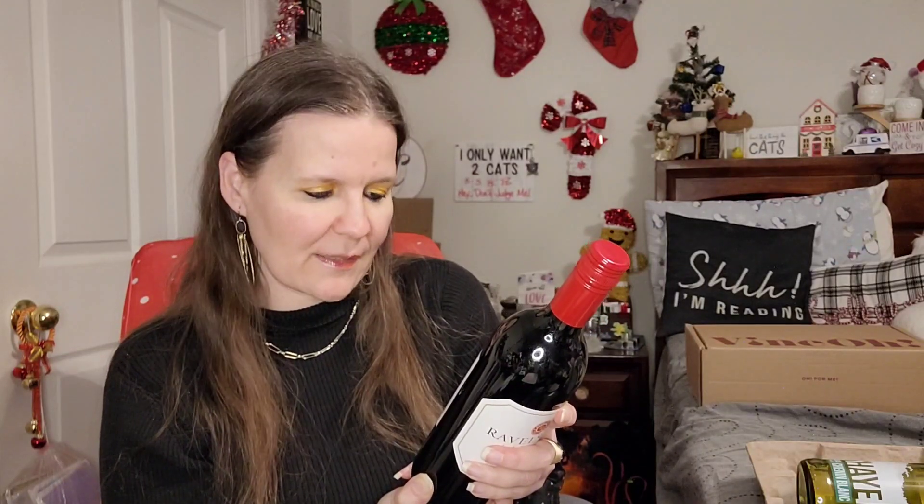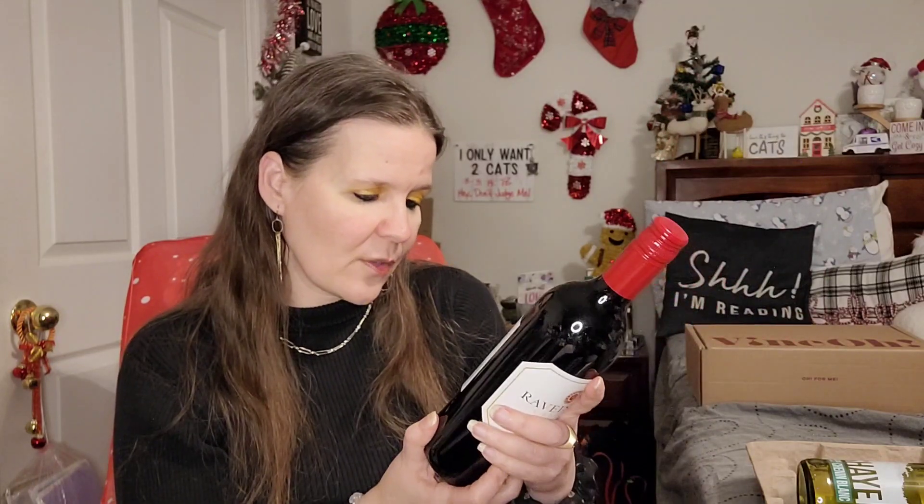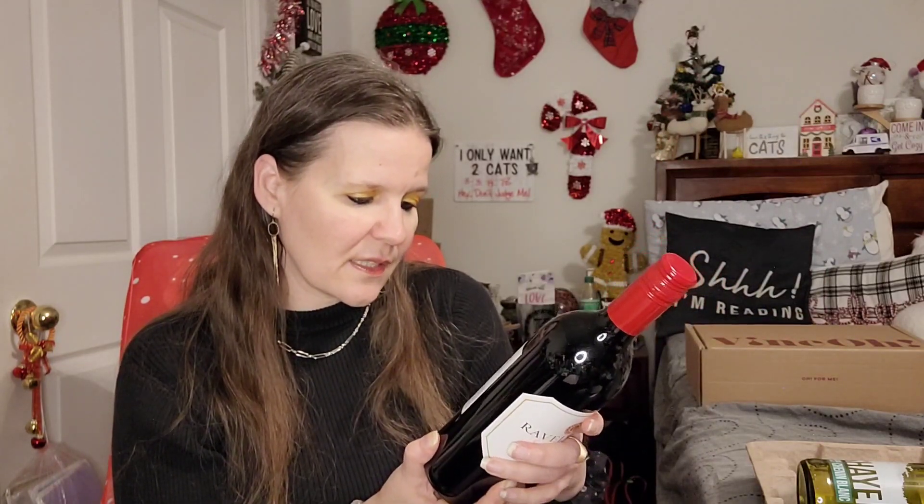South Australia is a beautifully diverse state and is at the heart of Australian wine for good reason. Ravelston sources premium fruit from historic vineyards to craft a range of benchmark wines that are rich, smooth, and delicious. These bottles are 750 ml — perfect for what I'm going to show you in a few minutes, so stick around.